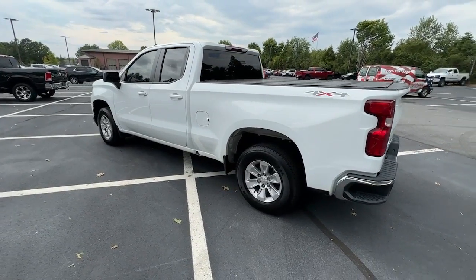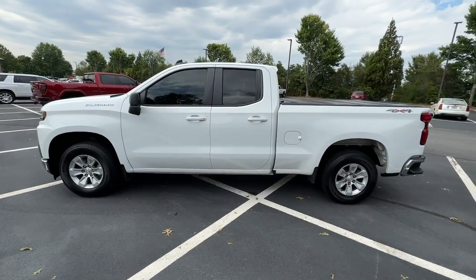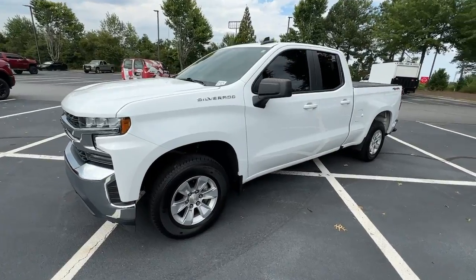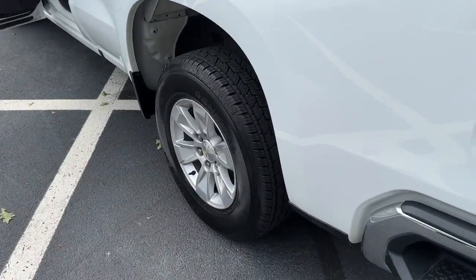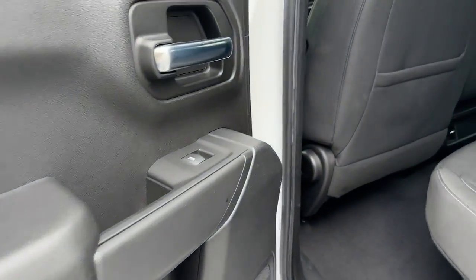These are just some of the great options this vehicle comes with: Apple CarPlay and/or Android Auto, Keyless Entry, Backup Camera, Heated Mirrors, Electronic Stability Control, Aluminum Wheels, Wi-Fi Hotspot, Alarm, Steering Wheel Audio Controls, and Bluetooth Connection.